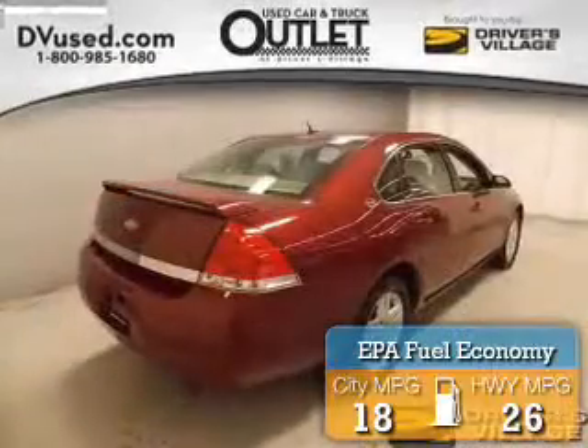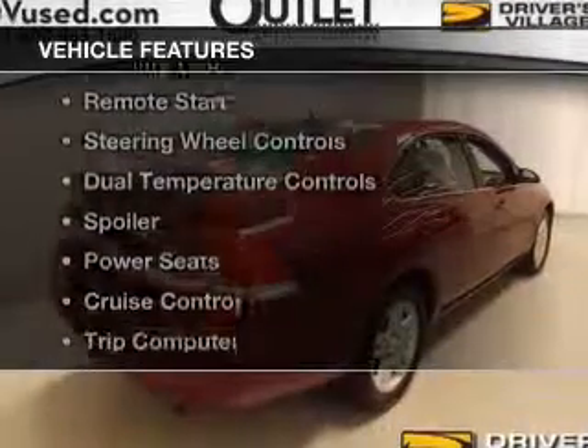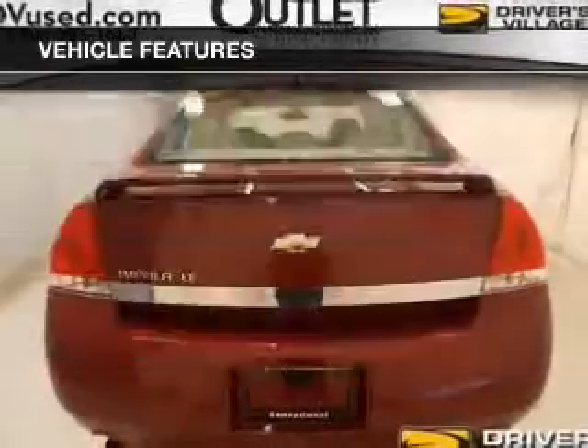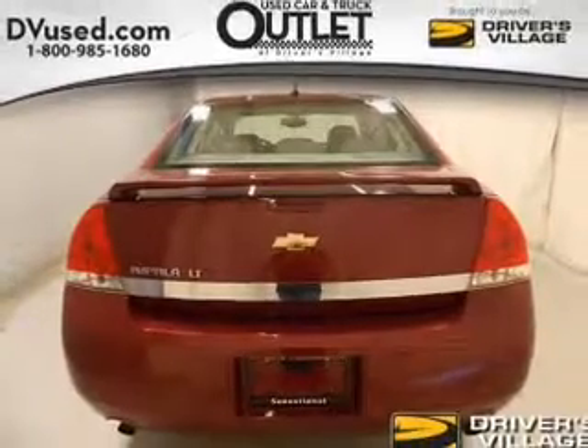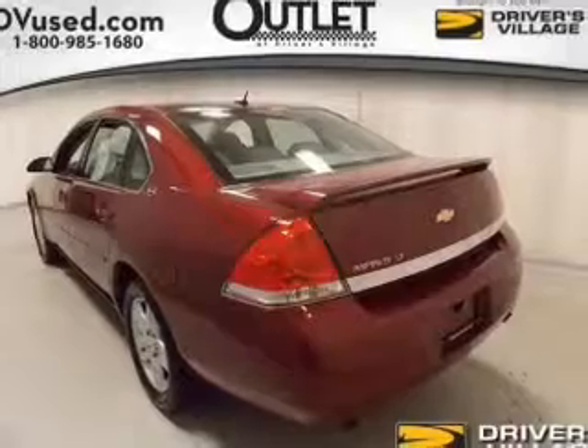Great fuel efficiency saves you money by requiring fewer trips to the gas station. The features include an electric trunk, satellite radio, remote start, steering wheel controls, dual temperature controls, and a spoiler.